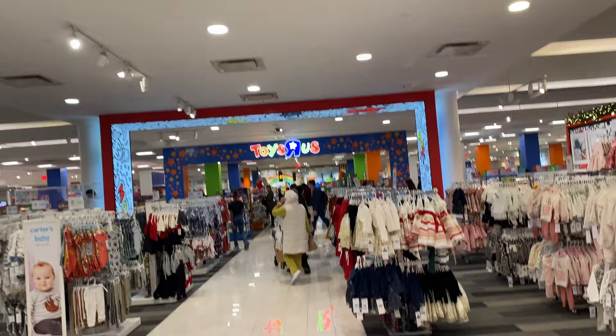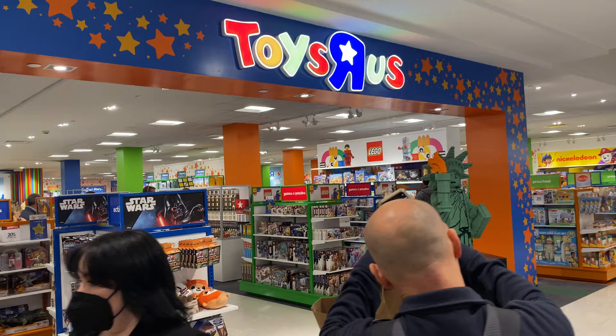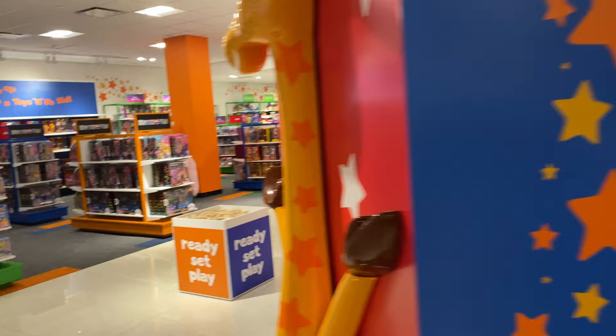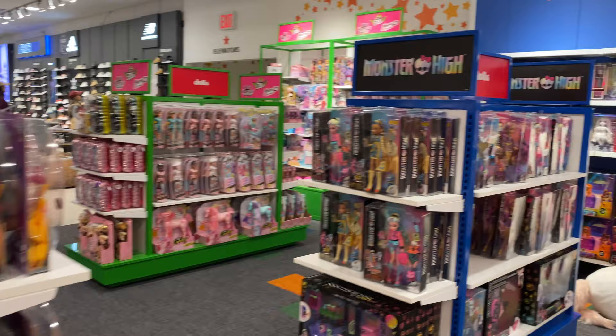I was expecting to be welcomed by Toys R Us — the colors, the red, the blue, the green, the yellow, the giraffe hitting me in the face with Toys R Us. But here we are. It looks like it's a little section. There's a Statue of Liberty. I would say it looks like maybe one fourth of the seventh floor is taken up by these toys. I don't know if they're going to expand it, but let's take a look.